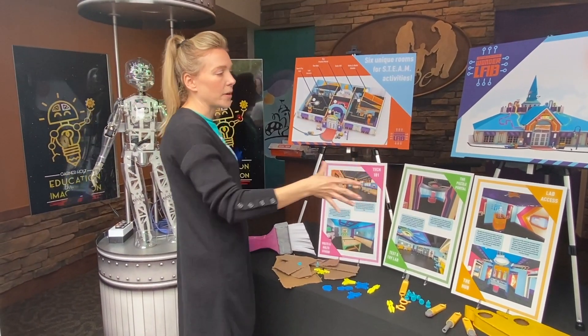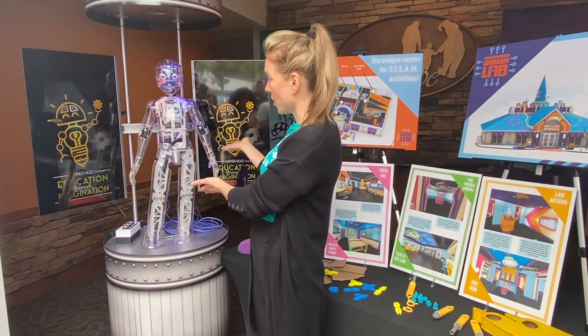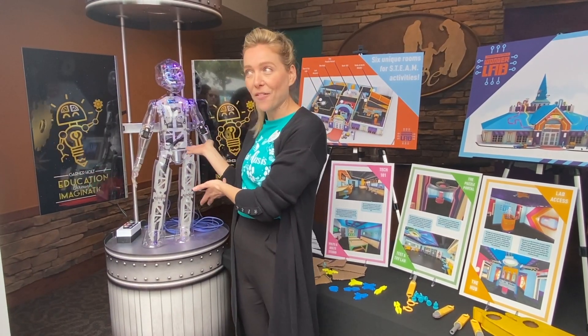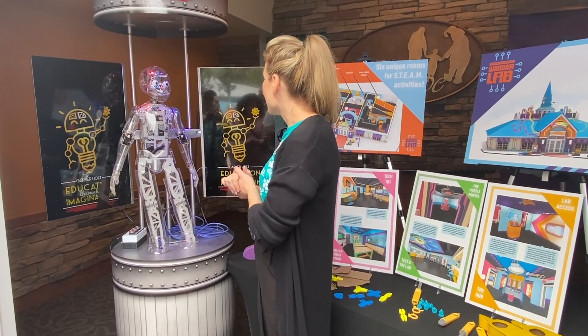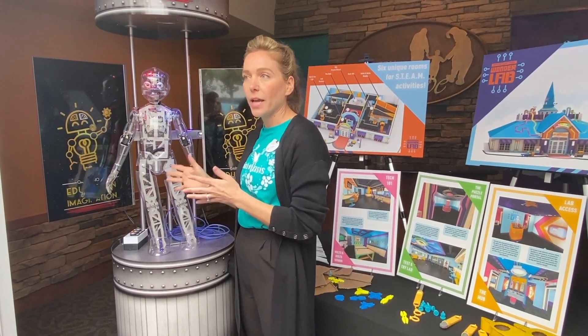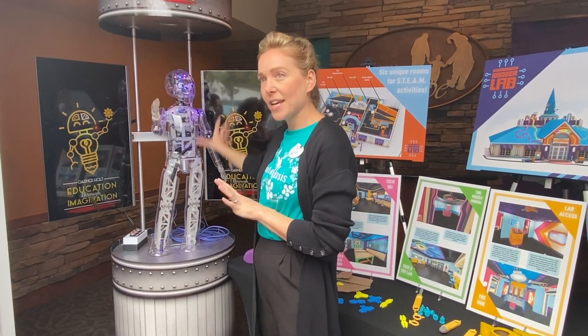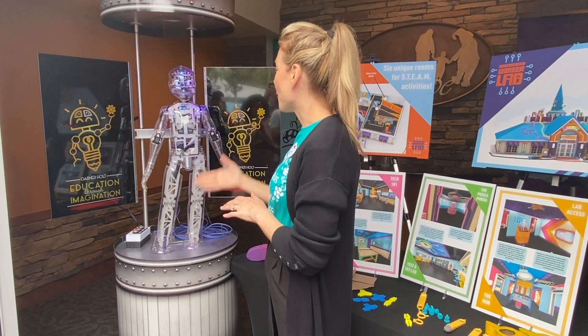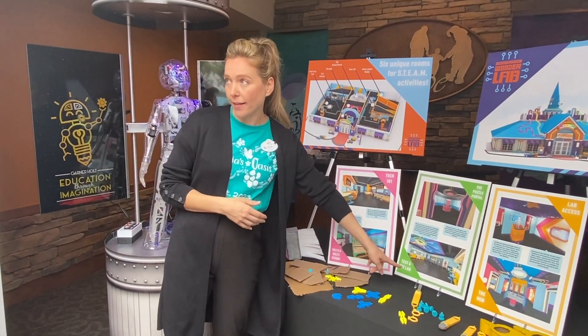Right now we're standing in what is going to be Lab Access, where an animatronic is going to be turned into Mayor Clayton. We'll have our own animatronic Mayor Clayton that welcomes kids into the lab. These are donated by Garner Holt Education Through Imagination, which we're really excited to partner with. He'll have a full skin of Mayor Clayton, and two more animatronics are being donated for kids to program in the test and trial lab.